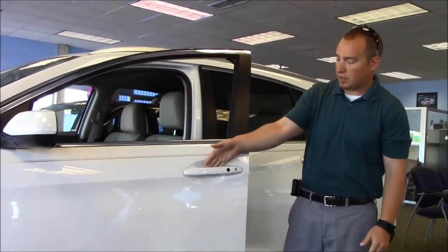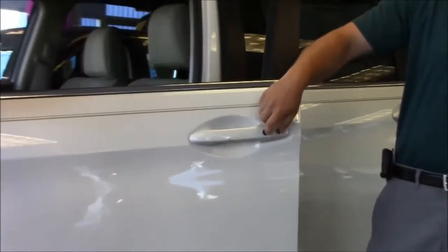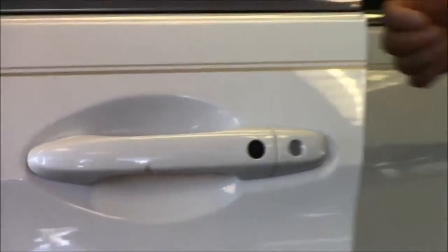Some of the things you're going to see on the EX and above trim levels is touch entry — a big deal. When you just touch the inside of the door handle, it'll unlock. Push button to lock it as you walk away, so you don't have to dig your keys out of your purse or pocket.